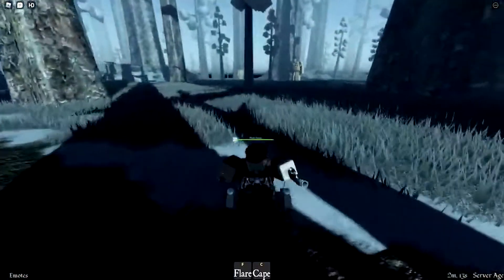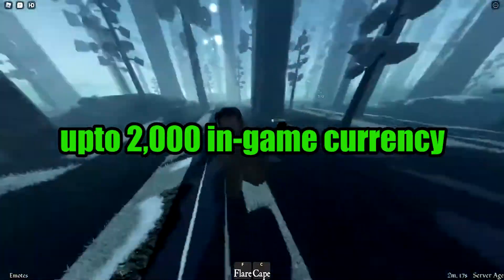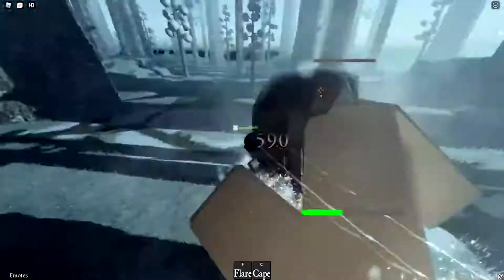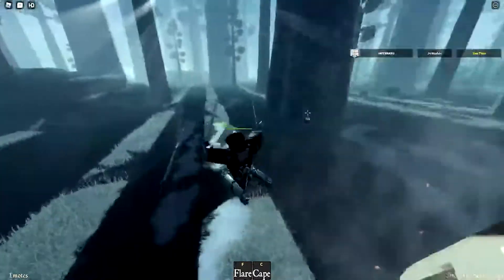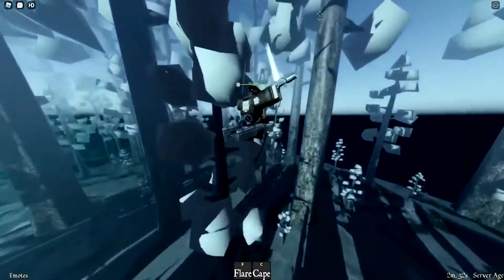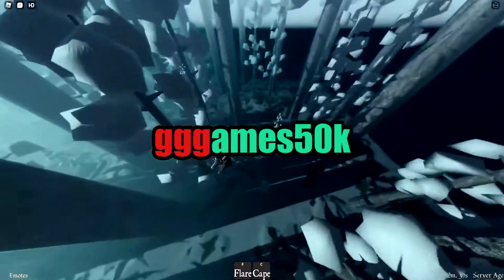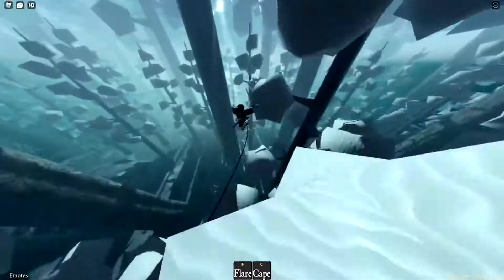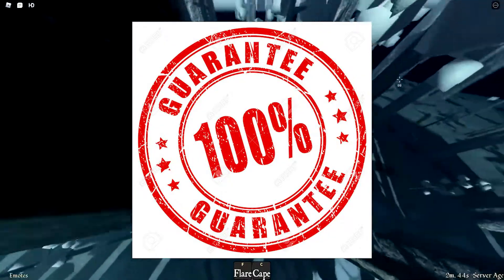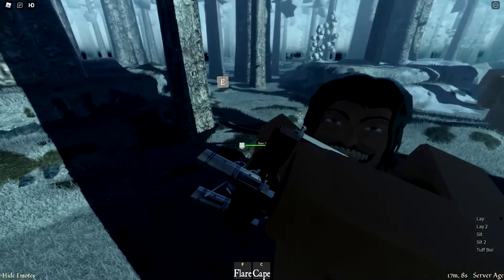At number two, we have 'gg games 50k.' This code is similar to the first one but only gives up to 2,000 in-game currency. Still, it's definitely one you have to redeem if you want to buy stuff in the Attack on Titan game. Keep in mind there are three G's at the start of the code and all letters are in lowercase. This one is 100% guaranteed to work and might even work until the end of the year.